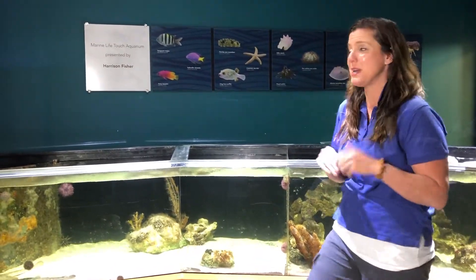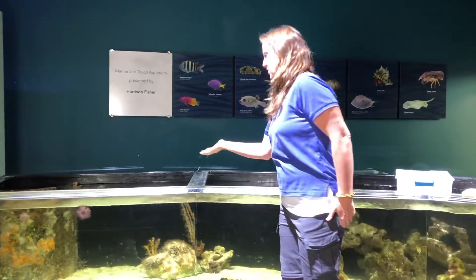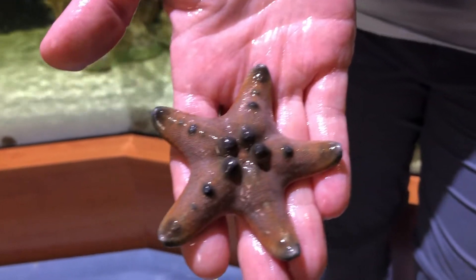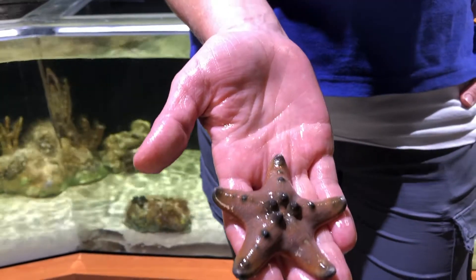The first one I'm going to talk about is pretty popular here at the Science Center, and that is the chocolate chip sea stars. They actually get that name because it kind of looks like a chocolate chip cookie — and us scientists aren't always the most creative people on earth, so hence the name chocolate chip sea star.